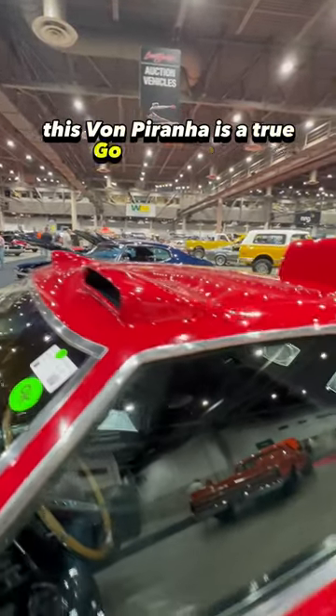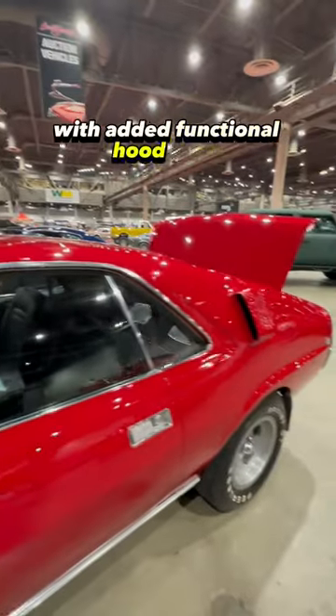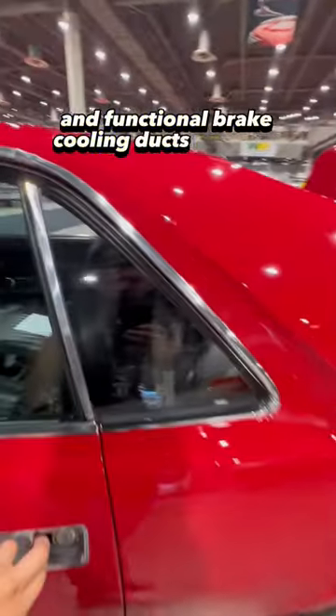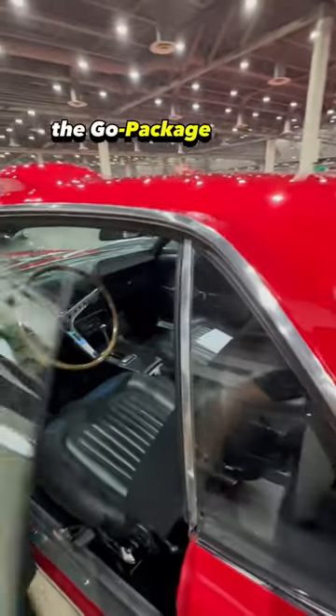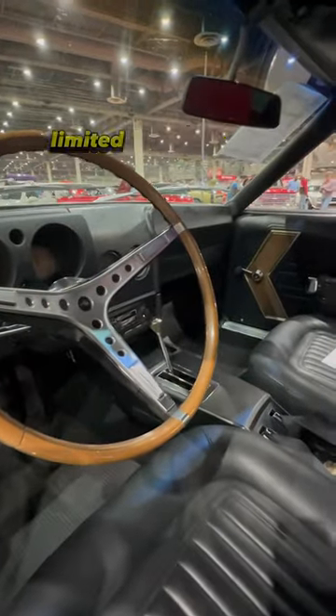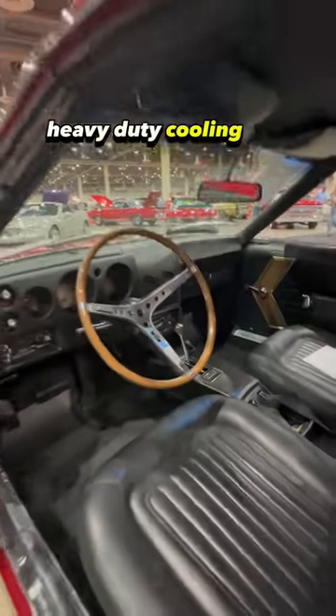This Von Piranha is a true Go Package car with added functional hood ducts, roof scoops to cool the interior, and functional brake cooling ducts on the C-pillar. The Go Package added heavy-duty suspension with thicker sway bars, power-assisted front brakes, a twin-grip limited-slip differential, heavy-duty cooling, and more.